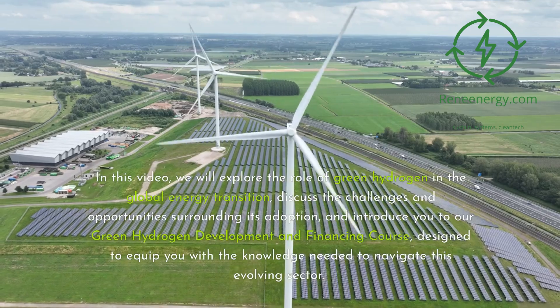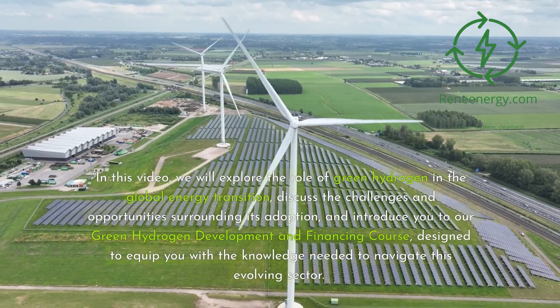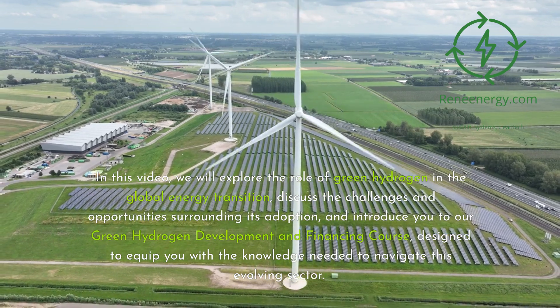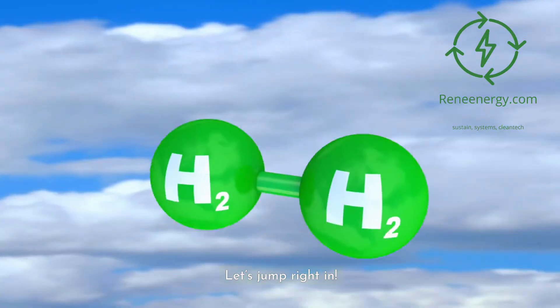In this video, we will explore the role of green hydrogen in the global energy transition, discuss the challenges and opportunities surrounding its adoption, and introduce you to our green hydrogen development and financing course, designed to equip you with the knowledge needed to navigate this evolving sector. Let's jump right in.